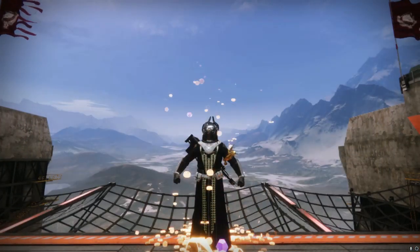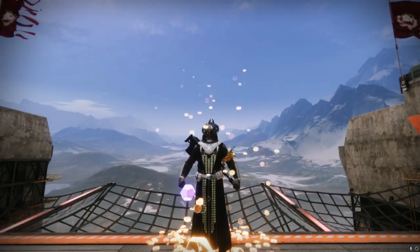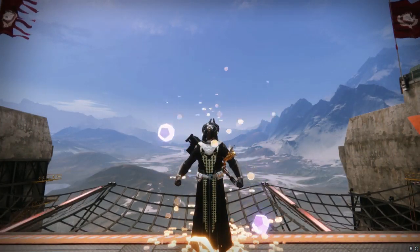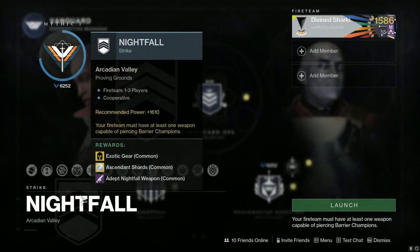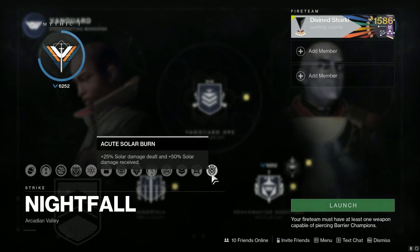Thank God they made a typo on the message initially saying it was double ranks — I knew that was cap. We also have the return of the Grandmaster Nightfalls this week. It is going to be the Proving Grounds with a solar burn.